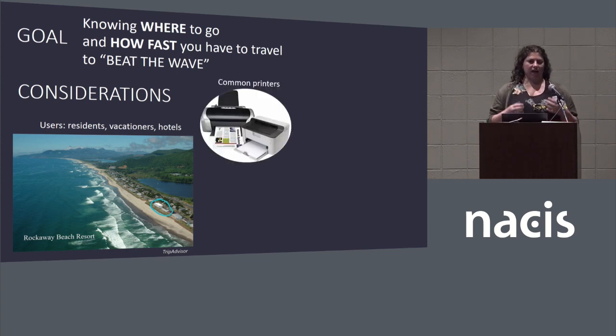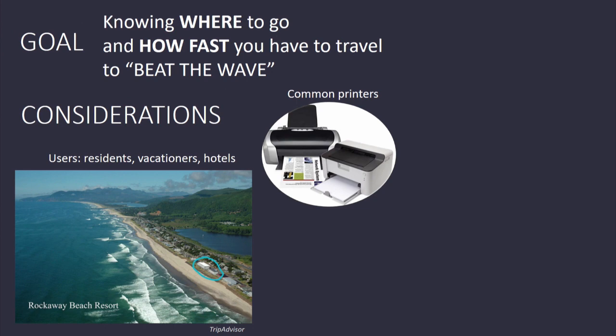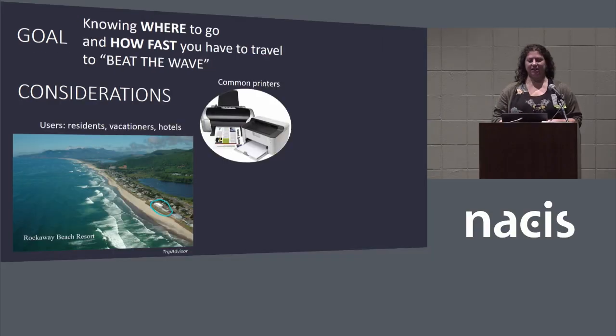Additionally, we wanted to create a product that could be printed on common printers — sticking with our 8.5 by 11 output, which for someone who does a lot of web work is not interactive and very small. Our team has an expertise in the lab in print and static products. We also thought about what that might look like when printed in black and white, or on various printers with various quality inks and papers and how that might affect our output.